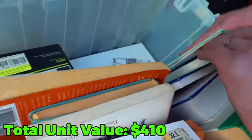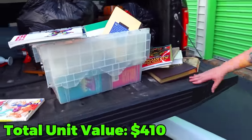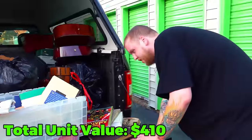Just more books. These books are gonna have to be looked up though, because I feel like these are really niche and they could randomly be worth money. So we're definitely gonna have to look into them. But yeah, it's all books in there.